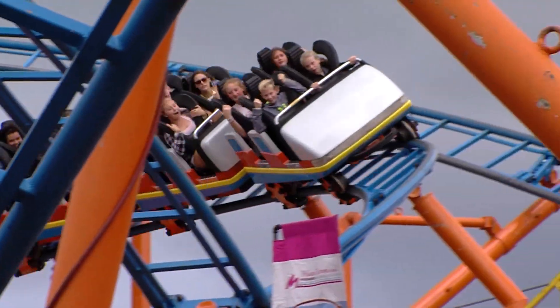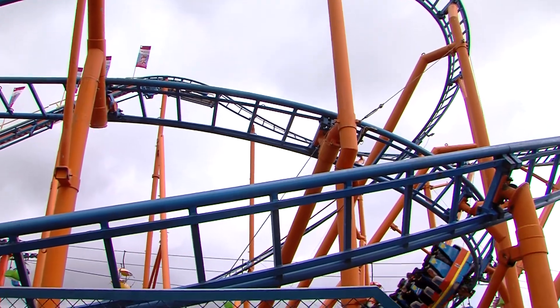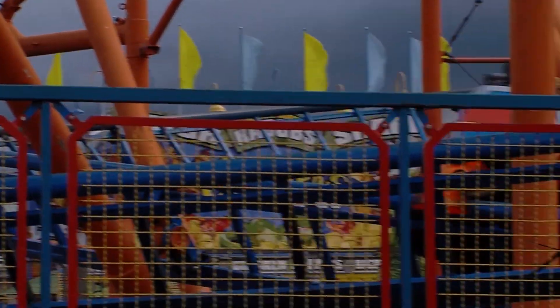There are two forces at play: one pushing straight down, which is called gravity, and one pushing to the side, which has to do with the turning. They bank the turn such that when you add those two forces, it goes straight through your seat and you don't get pushed out of the car. It's the same reason they bank turns on highways.